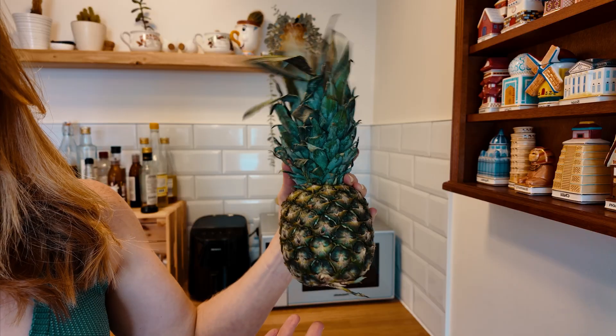We all know what these are — pineapples — but do you know how they grow? It turns out pineapples are just wonderfully weird. For example, this single pineapple isn't even a single fruit.